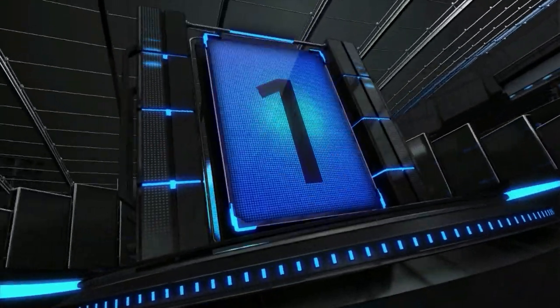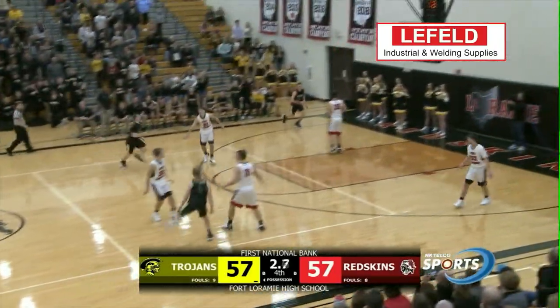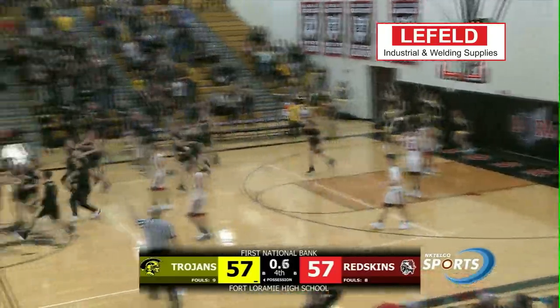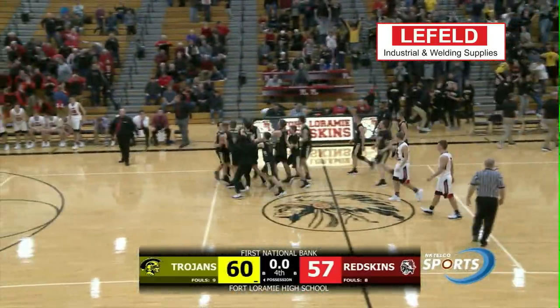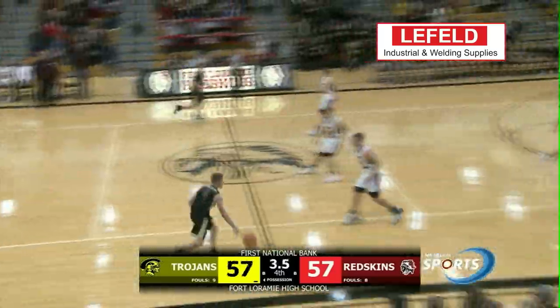And our top play this week is another game winner featuring Fort Loramie, but this time they're on the other side. Bok and Zane Paul pulls up from the volleyball line. Not sure if he called bank, but it counts anyway. The Trojans upset the Redskins, and this has been your Top 5.